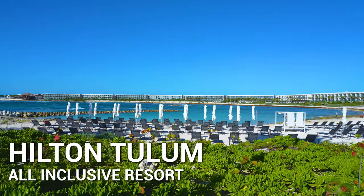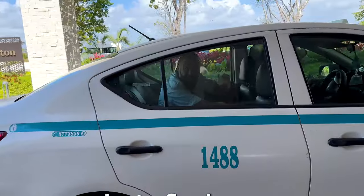In today's video I'll be reviewing Hilton Tulum all-inclusive. Let's find out if it lives up to the hype.